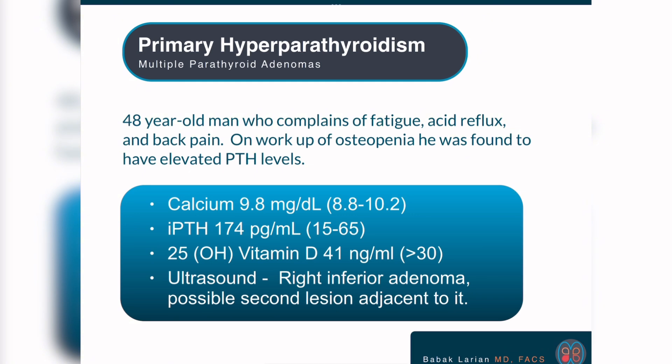This is an interesting case. A 48-year-old gentleman who complains of fatigue, acid reflux, and back pain. He has osteopenia, and during the workup of the osteopenia — being that he's a little too young for osteopenia — they found that his PTH was elevated at about 174. So they checked his calcium, and calcium was in the normal range, but on the high side of normal.